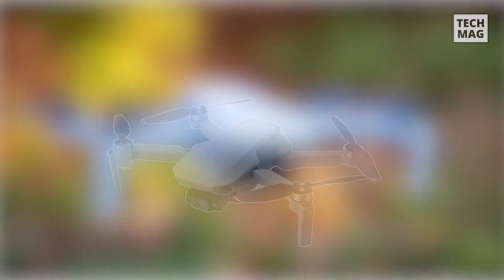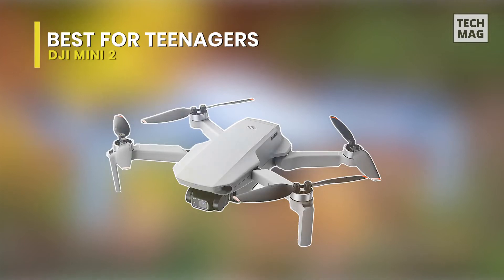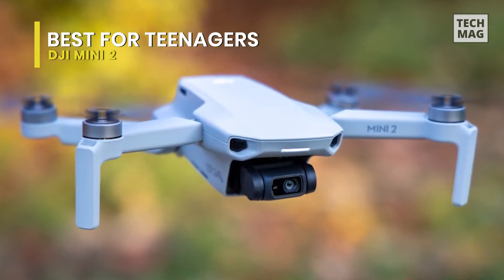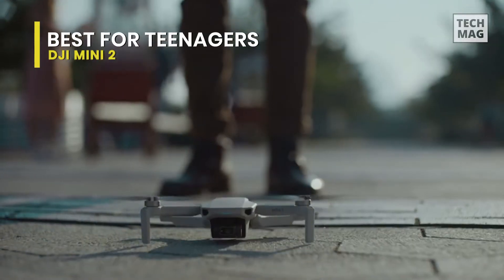Best for Teenagers: DJI Mini 2. This drone weighs the same as an apple and fits in the palm of your hand, weighing less than 249 grams. As a compact and convenient travel companion, this small drone will transform how you capture your favorite memories.